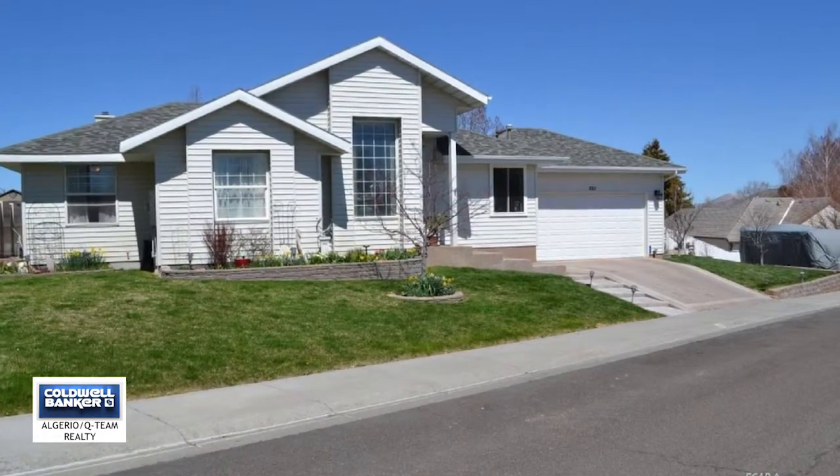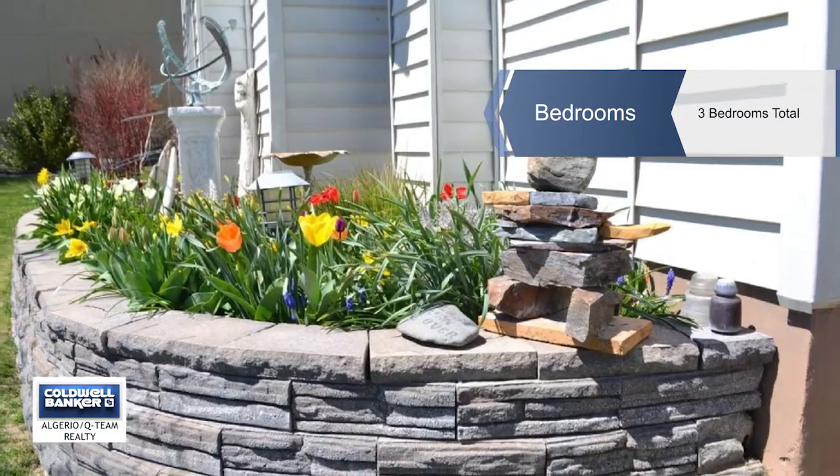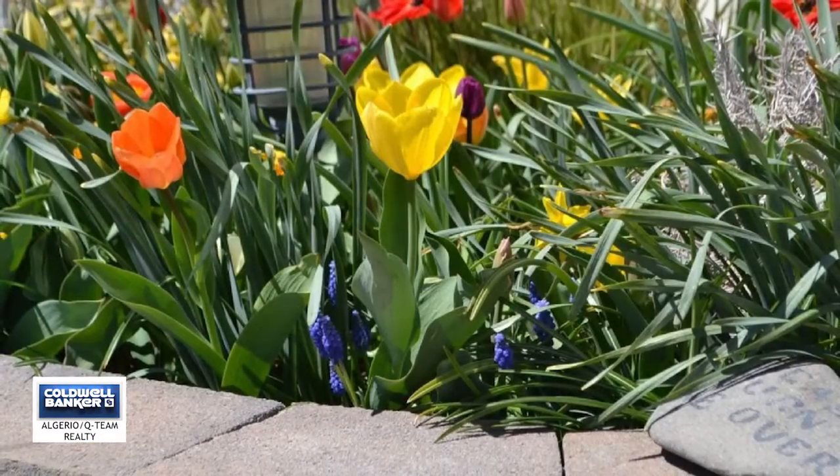Beginning with a master bedroom with a three-section atrium door, it also features a master bathroom that has been completely updated with heated floors, tile shower, jetted tub, and new cabinets.